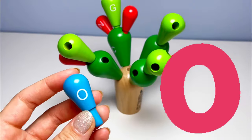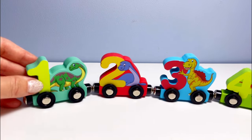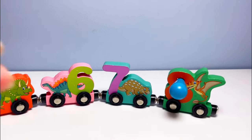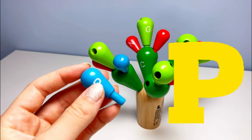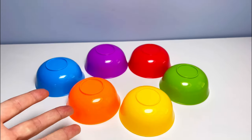And wow, look — it's our next letter! It's the letter O. O is for octopus. Wow, look — a number train with dinosaurs on it! And look, it's our next letter — it's the letter P. P is for penguin and panda bear.